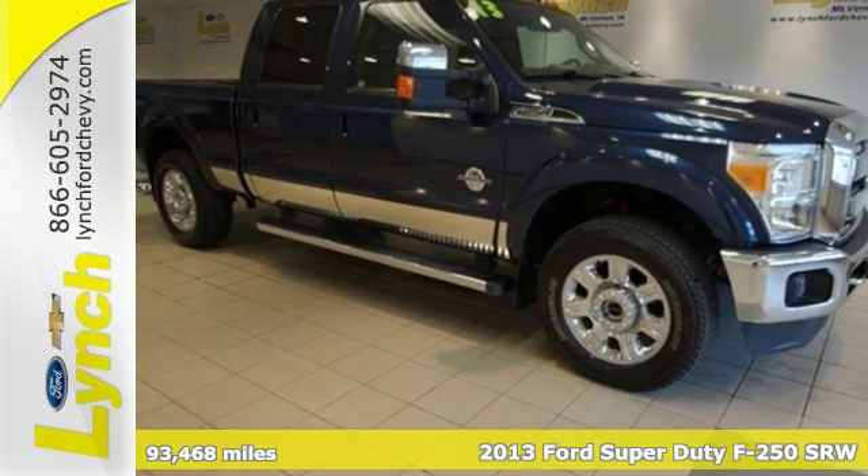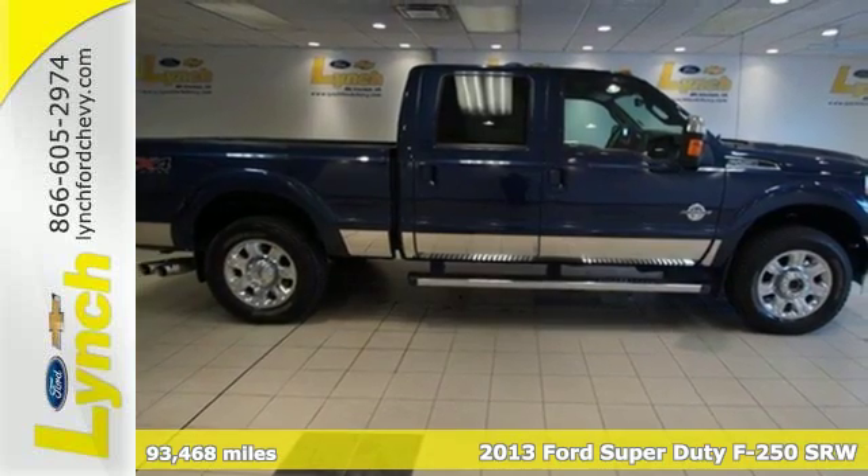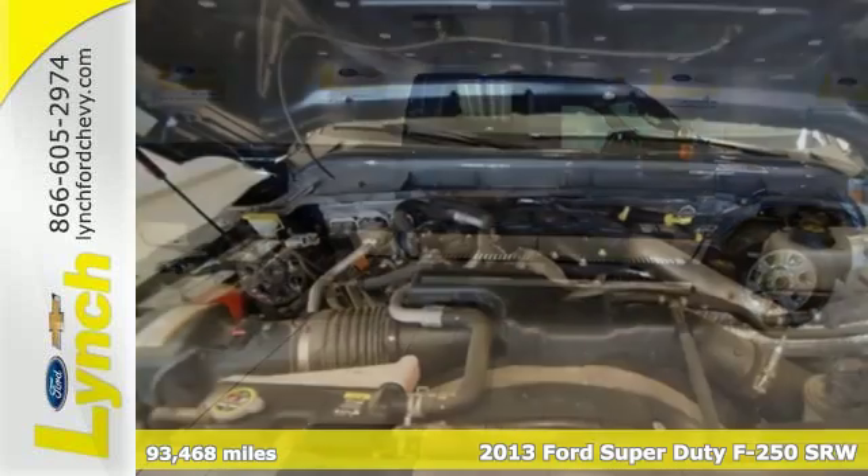It's a 2013 Ford F-250. It's no wonder that those doing the toughest work trust an F-250 to get the job done.